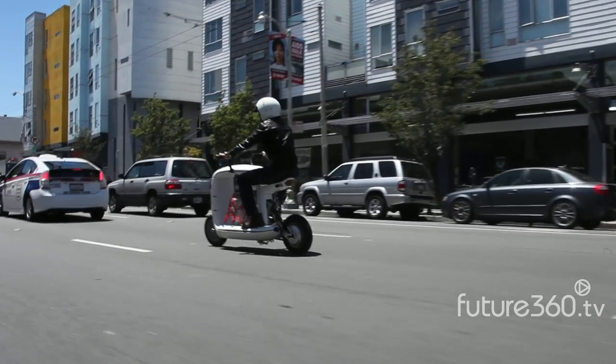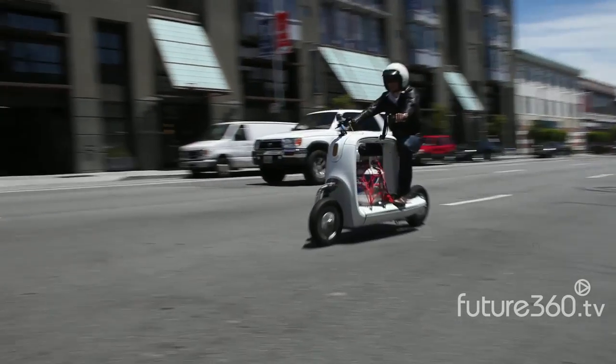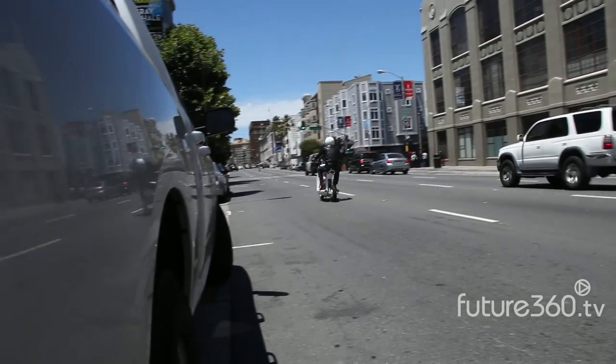With top speeds of 50 miles per hour and a range of 50 to 70 miles per charge, the Cargo Scooter will be priced competitively at less than $10,000.